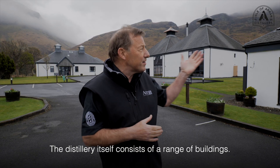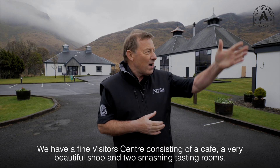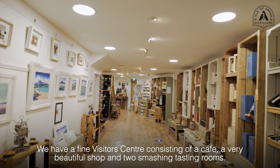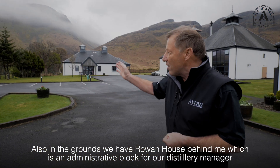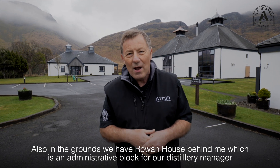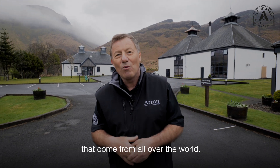The distillery itself consists of a range of buildings. First of all we have the distillery itself where our spirit is made. We have a fine visitor centre consisting of a cafe, a very beautiful shop and two smashing tasting rooms. Also on the grounds we have Rowan House behind me, which is an administrative block for our distillery manager, and also we have some meetings held in there and also a function room for our very special guests that come from all over the world.